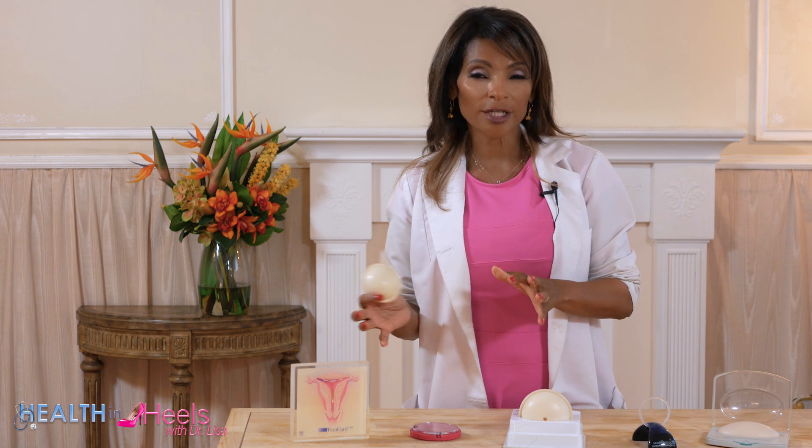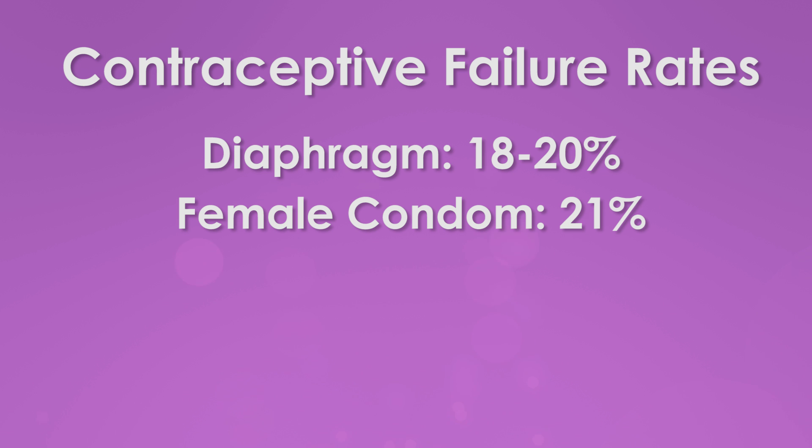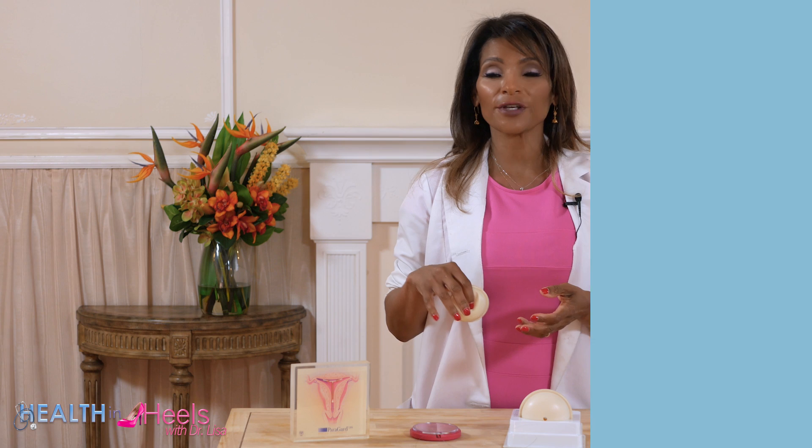There's also a female condom, and its failure rate is 21% — again because of positioning. When we talk about failure rates, we look at perfect use and typical use. Perfect use is if you're doing everything correctly, but typical use is the one you really want to look at — that's if you don't put it in the right place or don't leave it in for the right amount of time. Also, spermicides are not 100% useful in preventing STDs. They can provide some protection, but you can't rely on them — that's why you want to use a condom with spermicides.